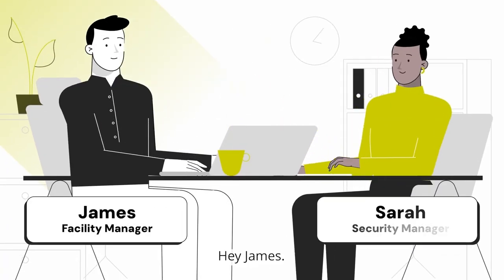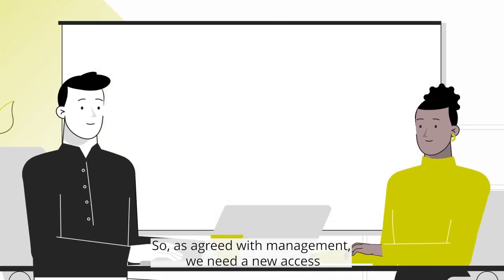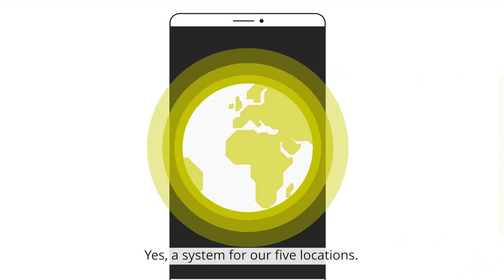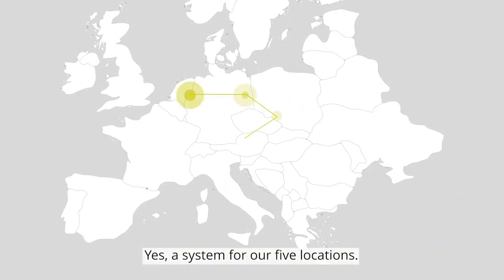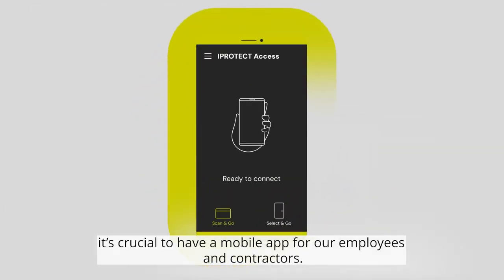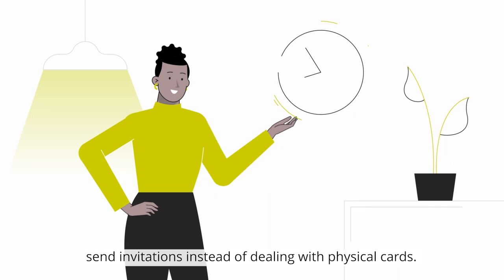Morning Sarah. Hey James. So as agreed with management, we need a new access control system which meets some crucial criteria. Yes, a system for our five locations. As well as card access, it's crucial to have a mobile app for our employees and contractors. This will save us time, as we can simply send invitations instead of dealing with physical cards.